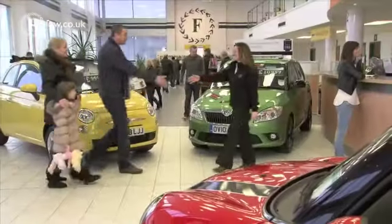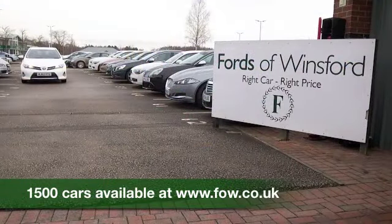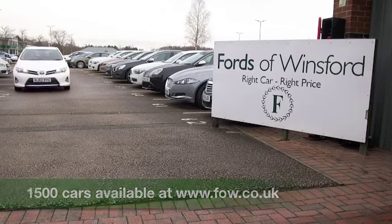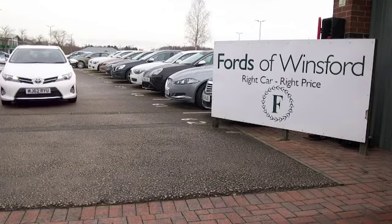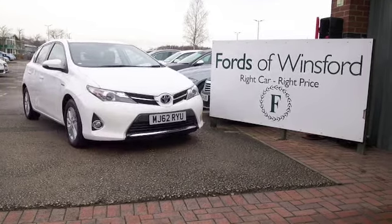If you want to find out a little bit more, you're welcome to give Jackie and the team a call in our call centre. You can reserve the car for up to 48 hours with no deposit — bring your licence with you, have a test drive, and discover this great car for yourself at Fords of Winsford.